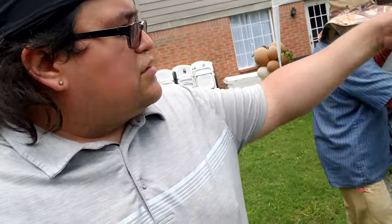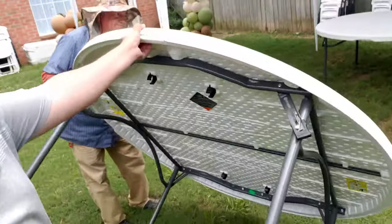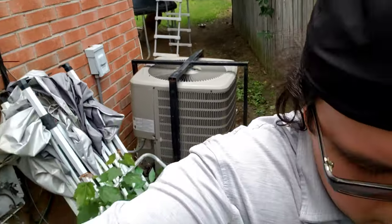So the tables, we're going to set them up and they're going to take care of the chairs. They can set it up however they want. Locked in. Let's do it. Check this out guys.